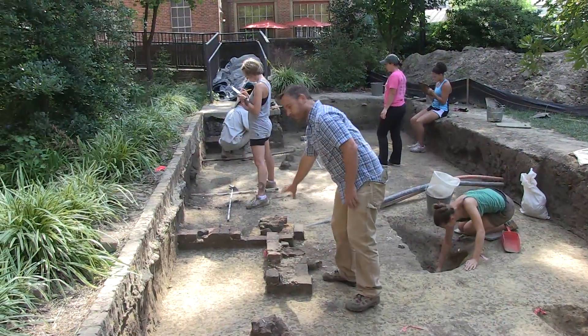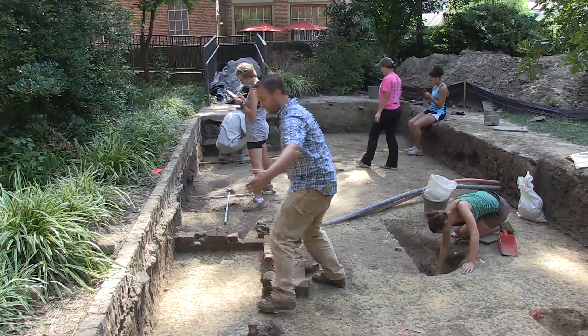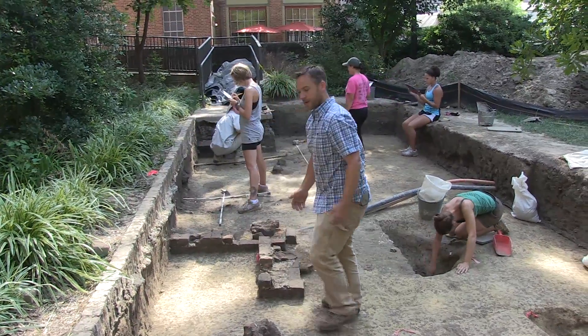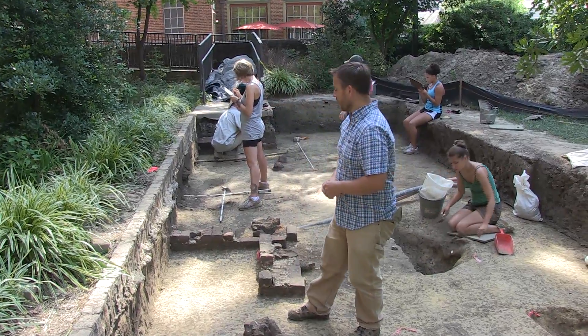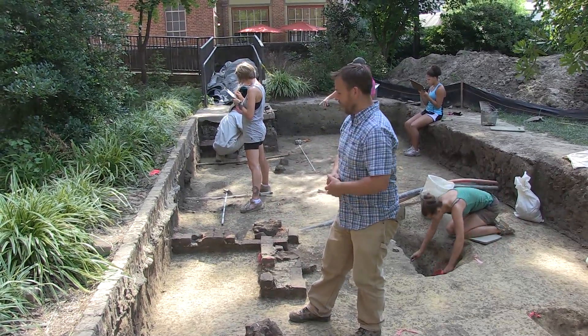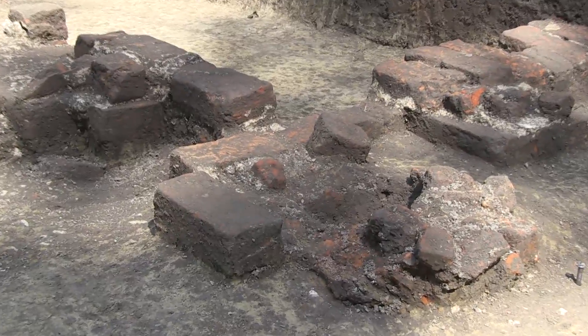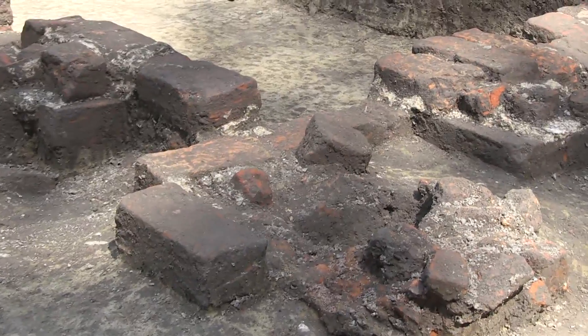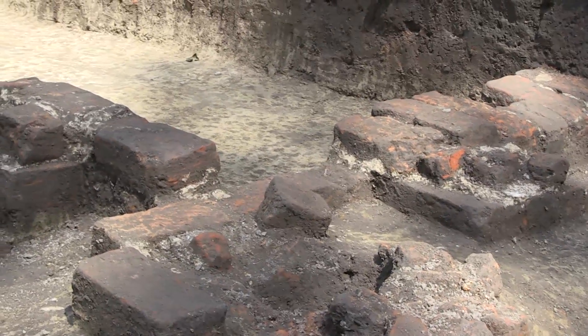This is the side of the chimney, or the cheek. This portion here is the back, and so we're looking this way into the firebox. This would have been the interior structure looking into the firebox where the fireplace was. The bricks are most likely 18th century because they're handmade and they're a similar size to bricks that we see from 18th century sites.